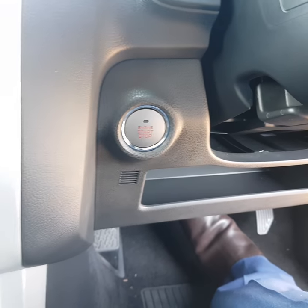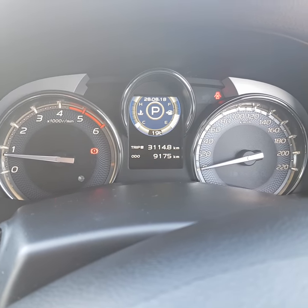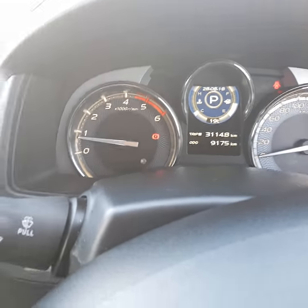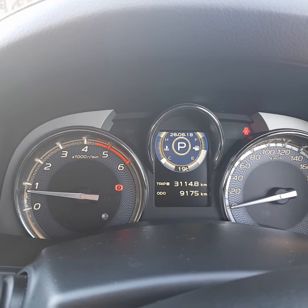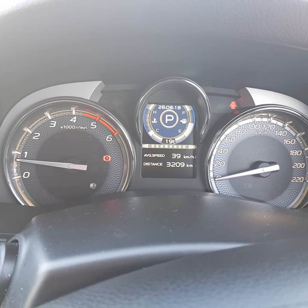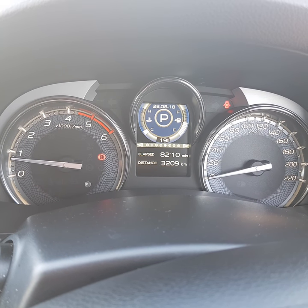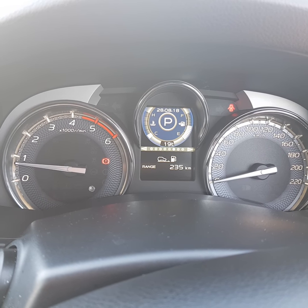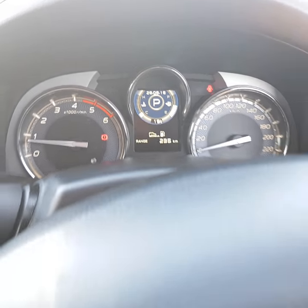Push-button start to the left of the steering wheel and a nice big display. You've got your speed on the right, tacho on the left, and in the centre control you've got an information screen that gives you instant fuel economy, Trip A, Trip B, average fuel economy, average speed, distance travelled, time elapsed, range to empty, fuel gauge and temperature gauge — plus outside temperature. A nice big, easy-to-read display.